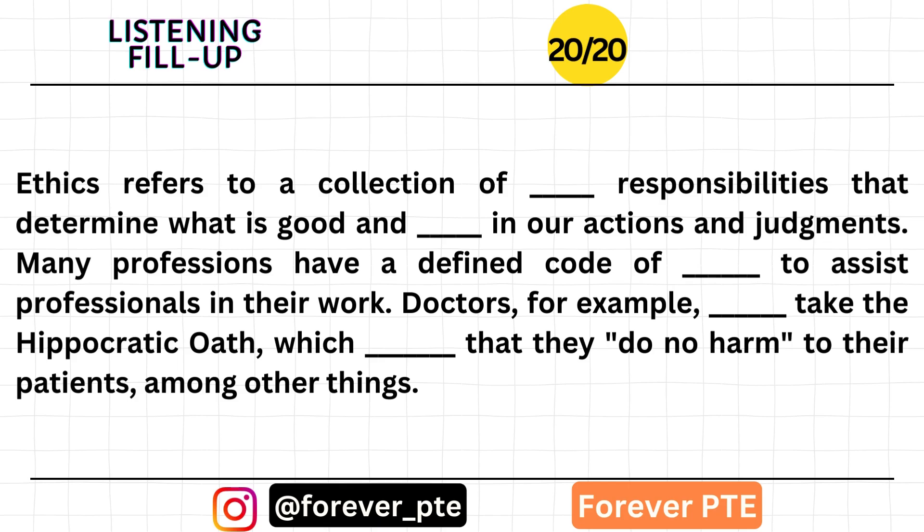Ethics refers to a collection of moral responsibilities that determine what is good and wrong in our actions and judgments. Many professions have a defined code of ethics to assist professionals in their work. Doctors, for example, frequently take the Hippocratic Oath, which mandates that they do no harm to their patients, among other things.